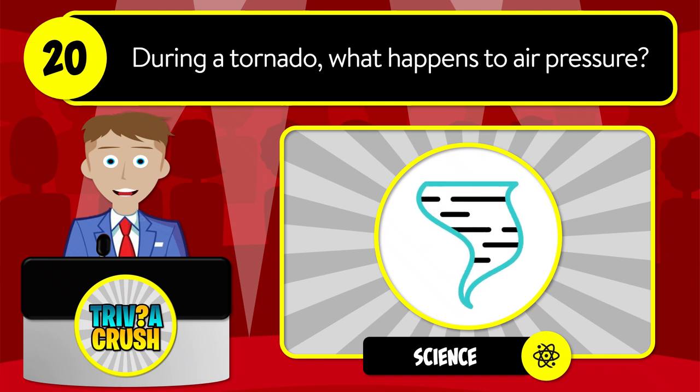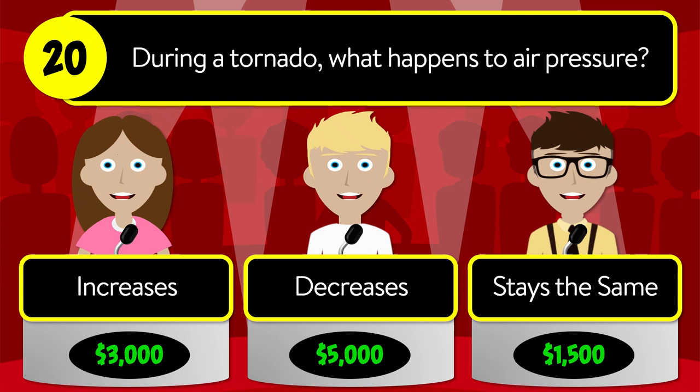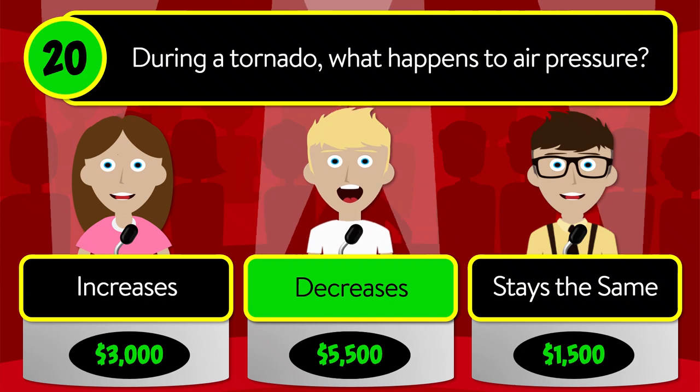Question number twenty: during a tornado, what happens to air pressure? Is it increases, decreases, or stays the same? The correct answer is decreases.